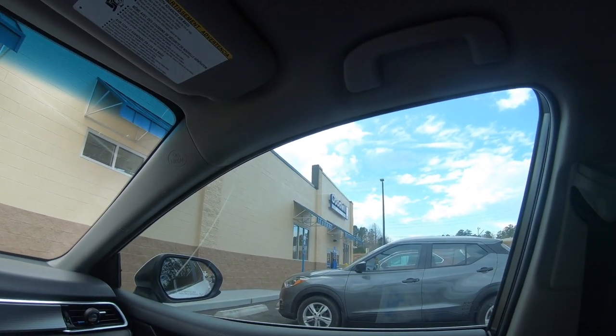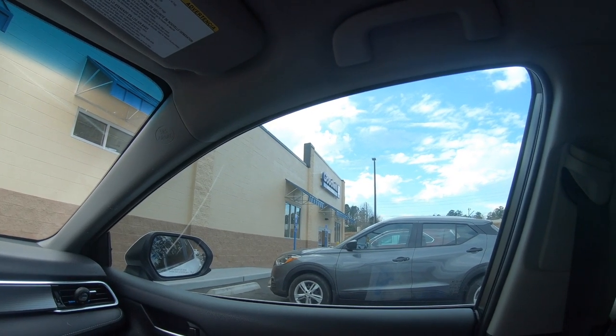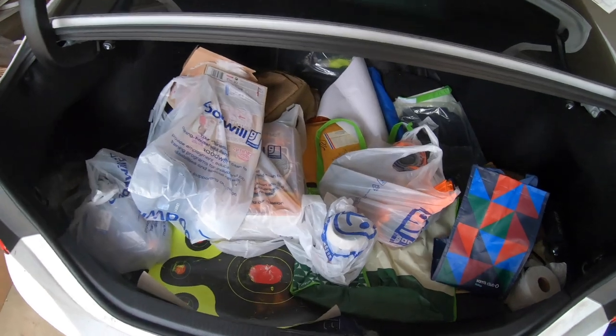On to the next stop — a Goodwill I'm super excited about. It's a brand new one, only been open a few months. I'm out of the Goodwill; sorry I didn't get much in-store footage, but I wasn't finding great stuff fast enough to stop and film — I just kept going to find everything good I could. Got a bunch of stuff in the trunk, so we'll go back home and I'll show you all what I got.